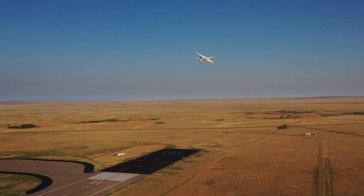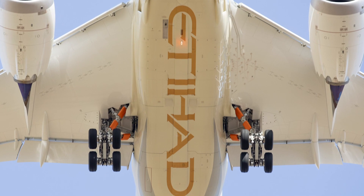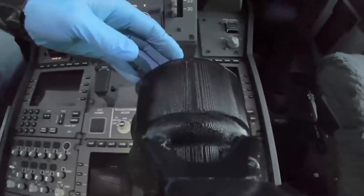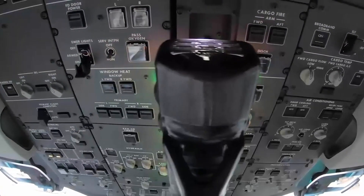Further testing evaluated the effectiveness of noise-mitigating fairings attached to the 787-10's saffron landing gear. Finally, engineers tested the effectiveness of a handheld antimicrobial wand using ultraviolet light to kill germs such as COVID-19.